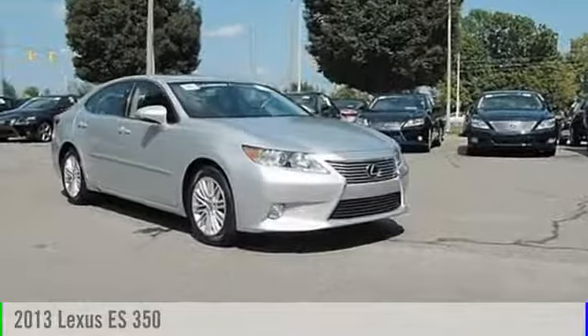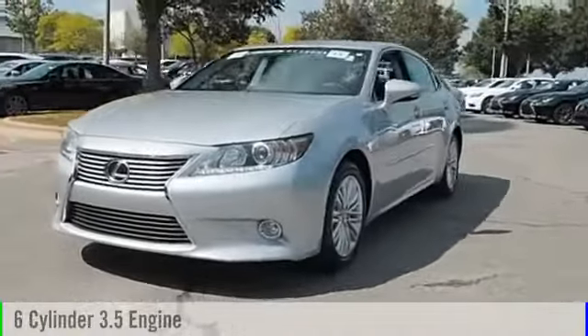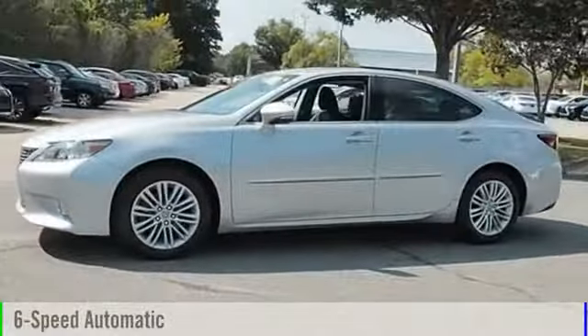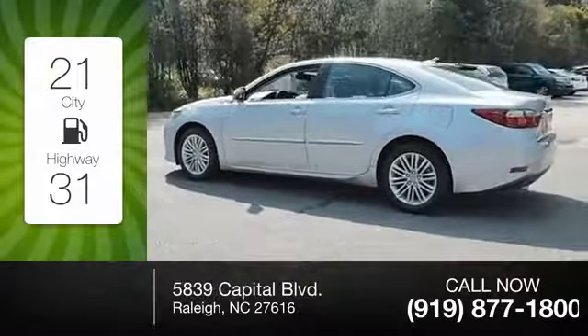The 2013 ES 350. This vehicle is powered by a front-wheel drive six-cylinder 3.5 liter engine and comes with a six-speed automatic transmission. Great fuel efficiency saves you money by requiring fewer trips to the gas station.